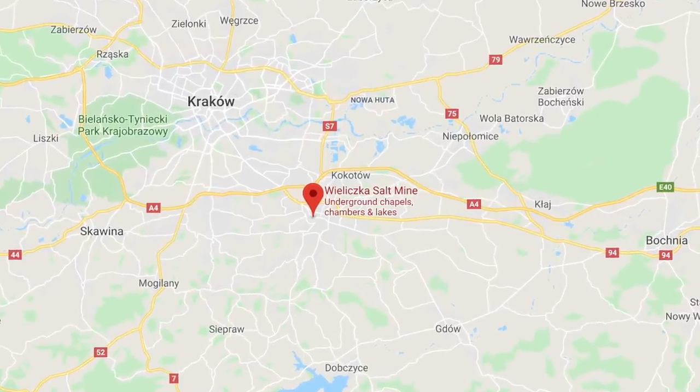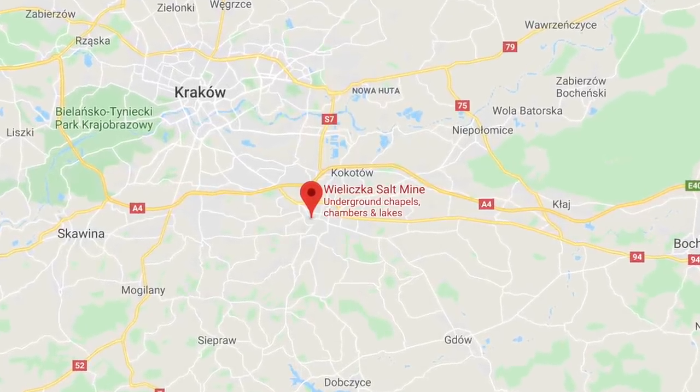Today we're going to Wieliczka Salt Mine. Awesome. I've been looking forward to this the most. I don't know why, but something about an underground mine with chapels and lakes and all of those really interesting things — it's really fascinating. But you know what else I imagine? You licking all the walls like this.